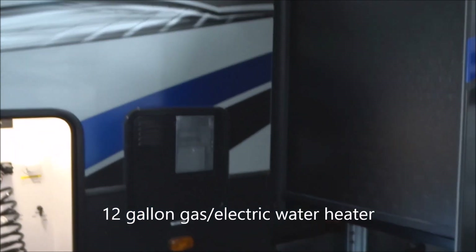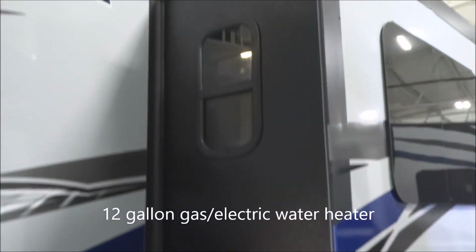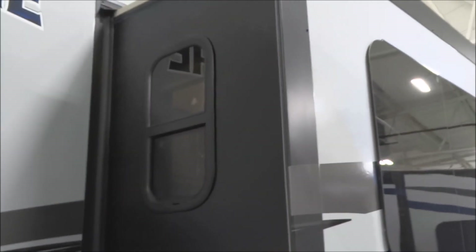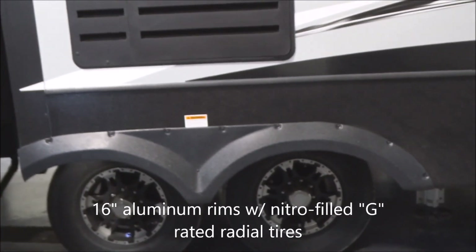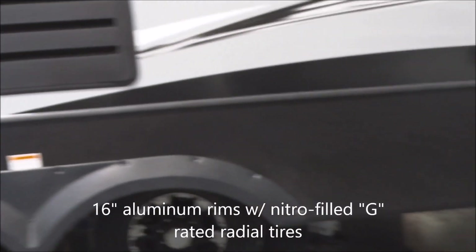You do have the 12-gallon gas and electric water heater here. We do have radius-cut tinted safety glass frameless windows — they're really cool. Continuing along back, you have tandem axles with 16-inch aluminum rims and nitrogen-filled radial tires. These are G-rated tires, by the way.